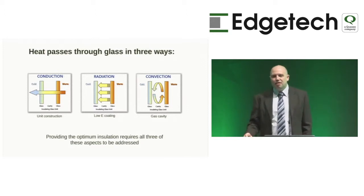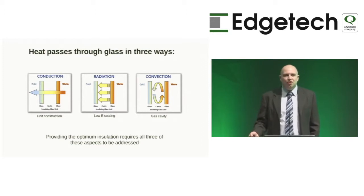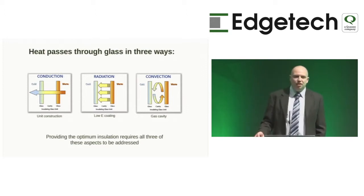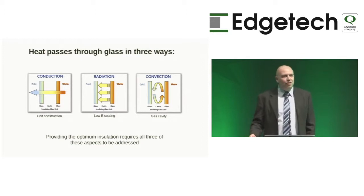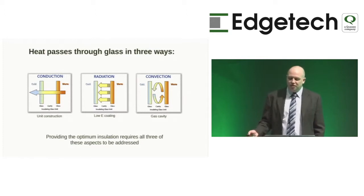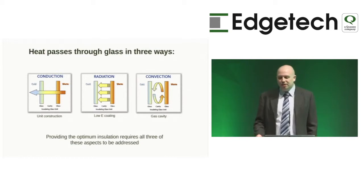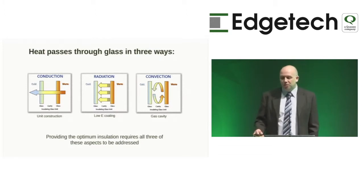When it comes to thermal insulation in any insulating glass unit, heat transfers through the unit in three ways: conduction, radiation, and convection. Simply putting glass in your window will reduce the rate of conduction. A low-emissivity glass will reflect long-wave heat radiation. Adding a gas to your cavity will slow down convection currents that carry heat from the inner pane to the outer pane. Achieving the right performance requires all three aspects to be addressed.